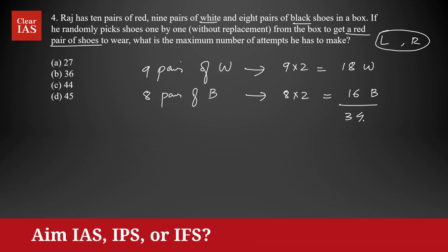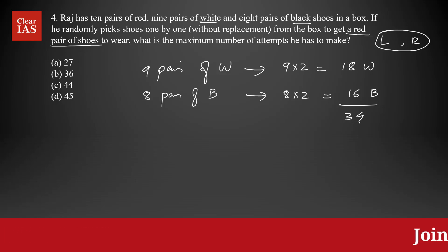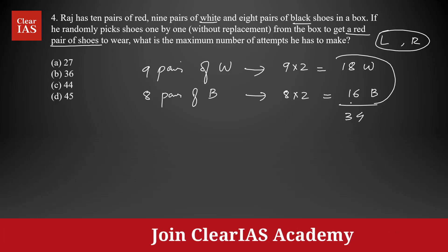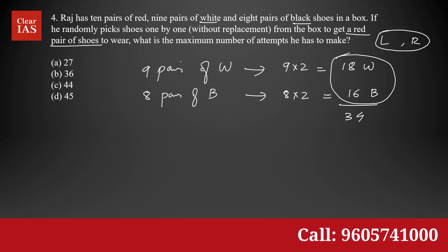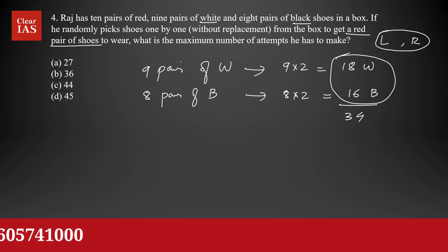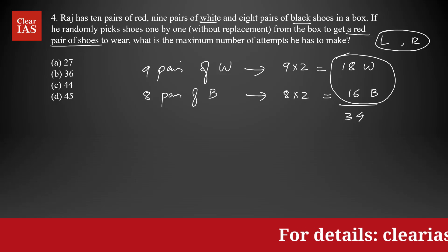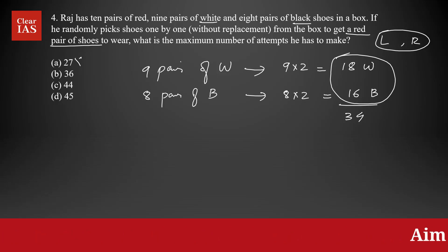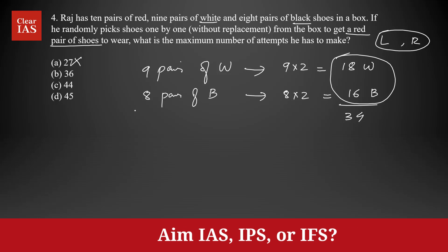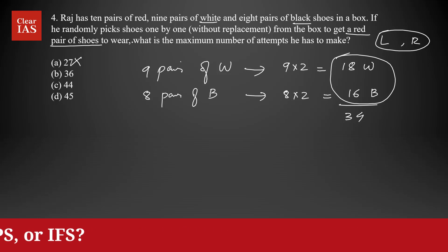In total you have 34 non-red shoes. So we can say that in the first 34 attempts he will be picking these non-red shoes. After 34 attempts, Raj still didn't get any single red shoe, so your answer has to be greater than 34. Option A can be eliminated at this stage.